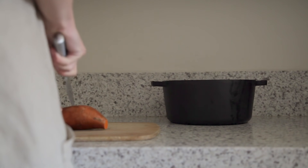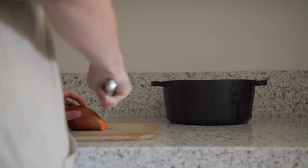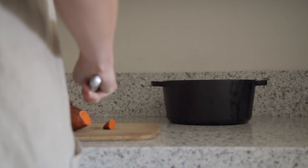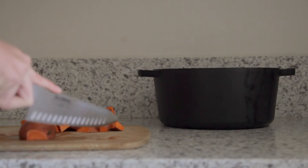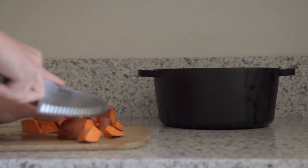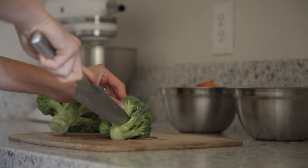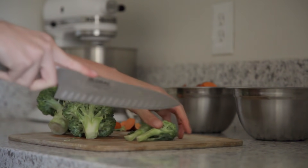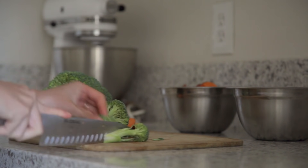Next, I'll start prepping my vegetables. First, I'll work on washing and chopping some sweet potatoes into cubes — you can definitely use regular potatoes as well to switch up the flavor. The last veggie I'll be washing and chopping is some broccoli.